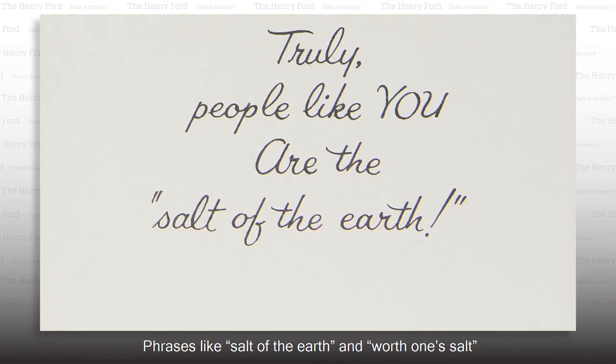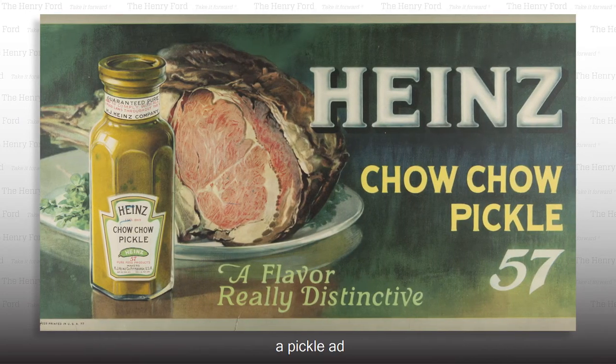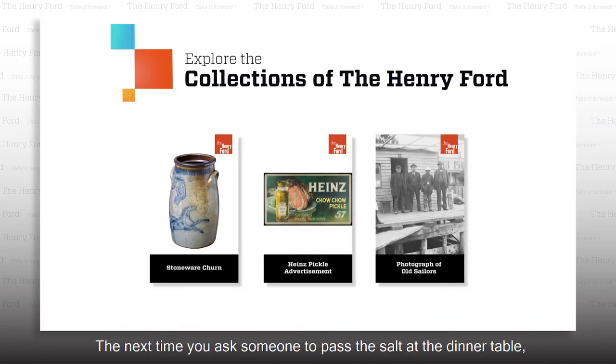Phrases like "salt of the earth" and "worth one's salt" are still commonly used today. So what do a butter churn, a pickle ad, and a photo of weathered sailors all have in common? Salt. The next time you ask someone to pass the salt at the dinner table, consider the many meanings of this versatile ingredient.